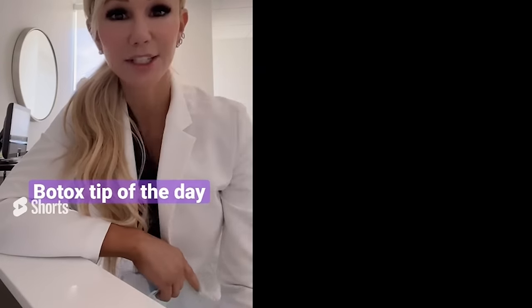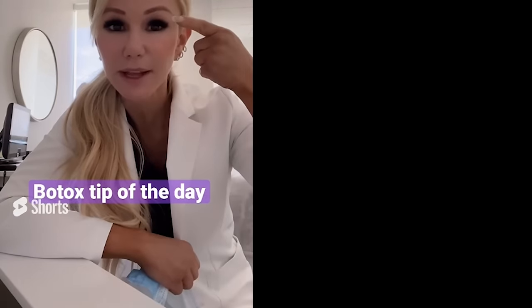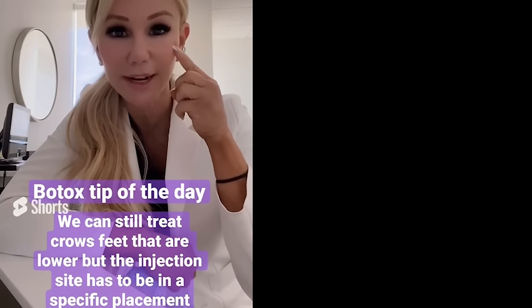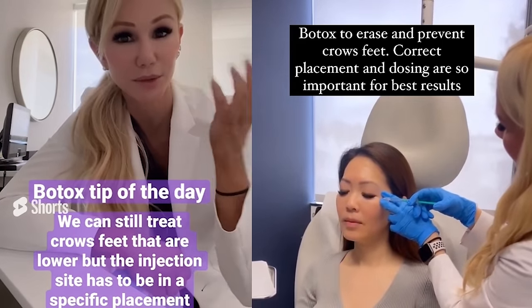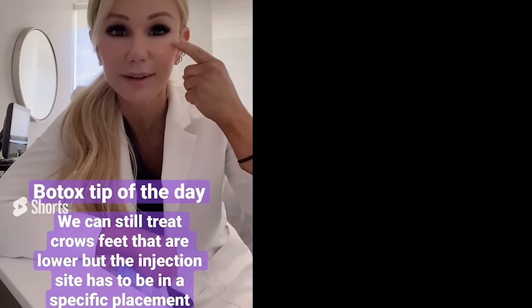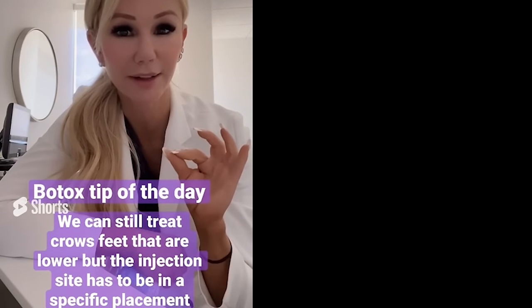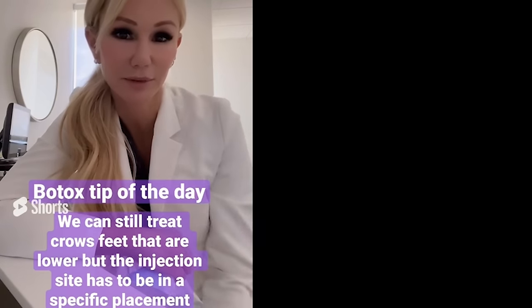Quick derm tip: I just had a patient who, when she smiled, had lateral crow's feet that are pretty inferior. The key to treating crow's feet is that Botox placement has to be very precise in three different injection sites around the orbicularis oculi muscle — the muscle that goes around the eye. If you go too far lateral to get those lower lines, you risk knocking out the levator muscles responsible for lifting up the corners of the mouth when you smile, which will cause a droop. When targeting crow's feet that are a little lower, you still inject around the orbicularis oculi but the placement must be closer to the eye to smooth out the line without the risk of facial droop.